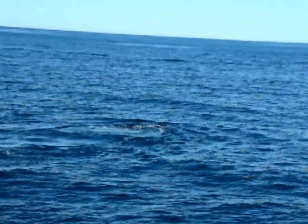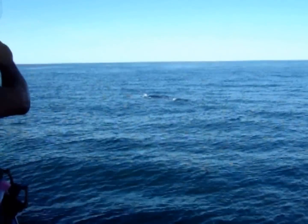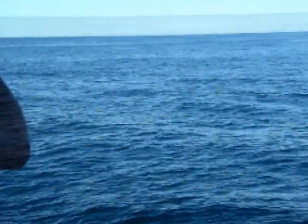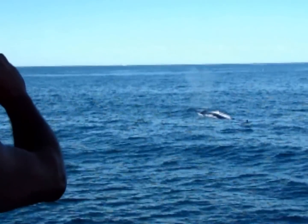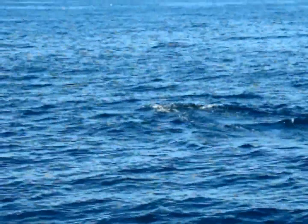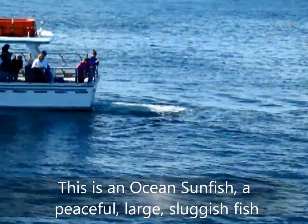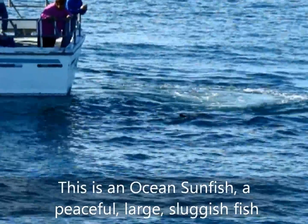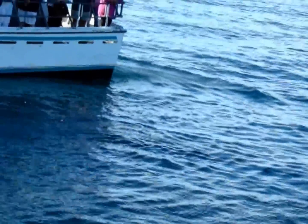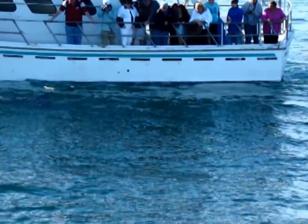This is one big finback whale. You can actually look right into the blowholes from that angle. All the fin whales are lifting their tails. And it's got some very cool markings just below. It is hanging out right next to the boat next to us.